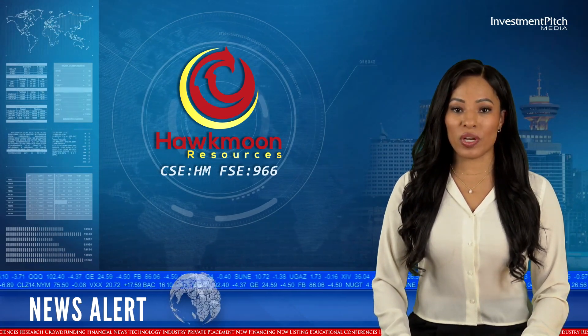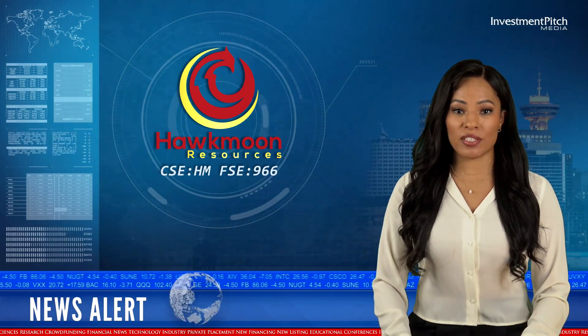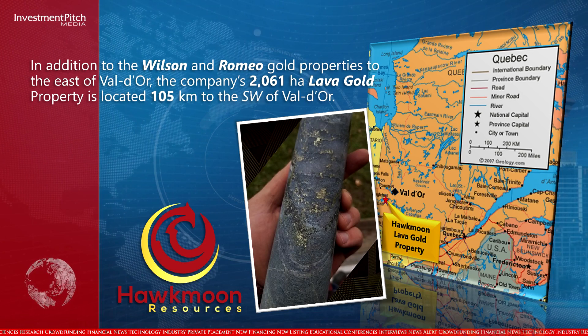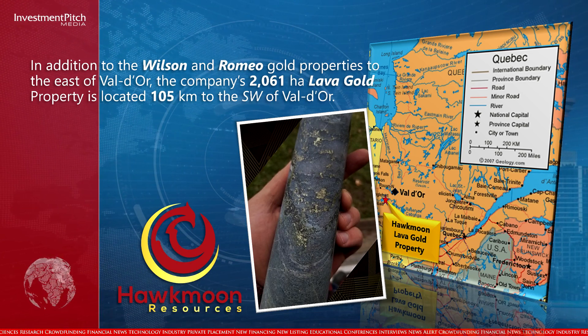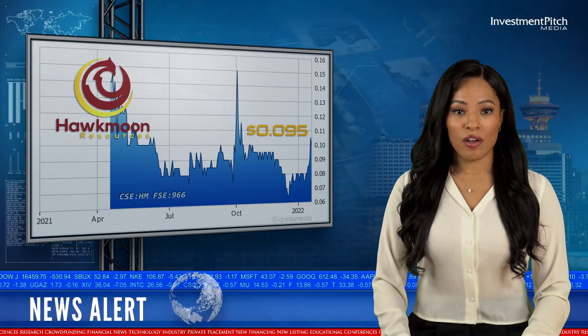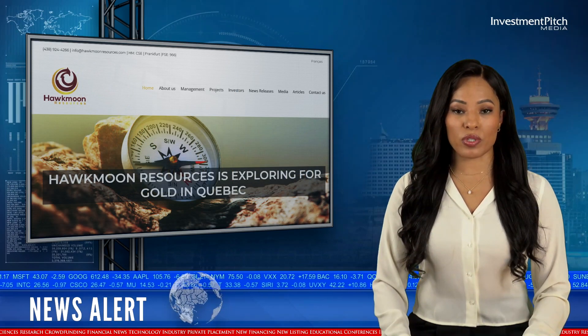In addition to the Wilson and Romeo Gold properties to the east of Val d'Or, the company's 2,061 hectare Lava Gold property is located 105 kilometers to the southwest of Val d'Or. The shares are currently trading at 9.5 cents. For more information, please visit the company's website, hawkmoonresources.com.